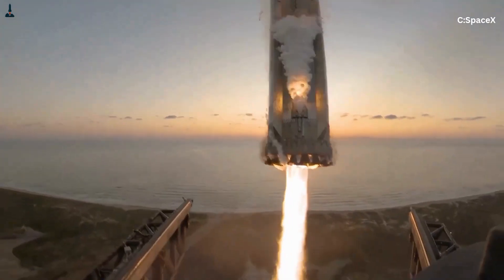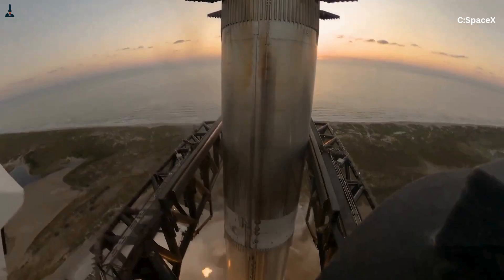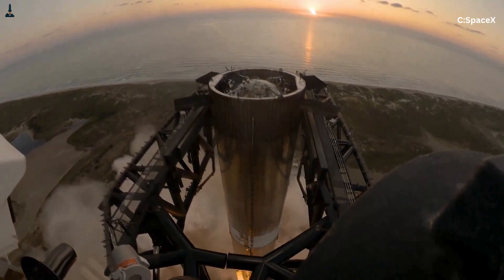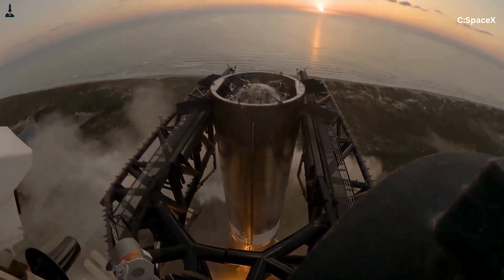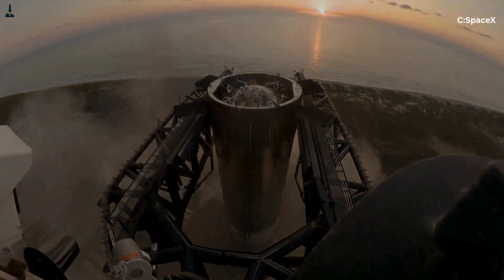Landing a 70-meter steel cylinder requires extreme precision. You need engines that can throttle deeply, engines that can steer, engines that can react within milliseconds. Outer engines can't do any of that. They can't gimbal, and they don't throttle as deeply as the center engines. A single degree of misalignment on a fixed outer engine during landing would create a sideways push strong enough to topple the booster instantly.